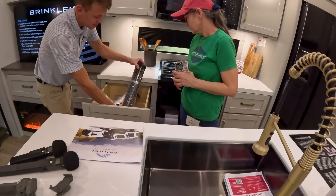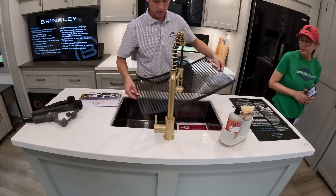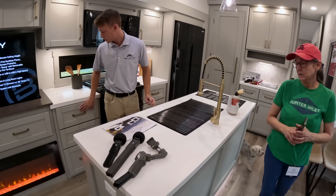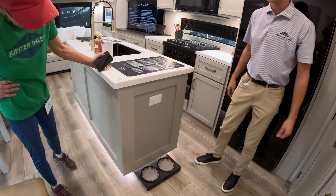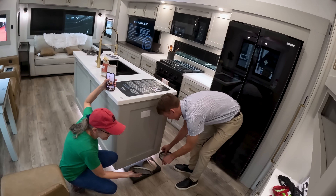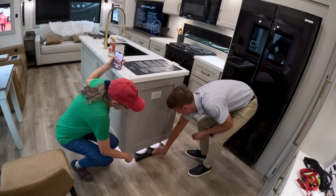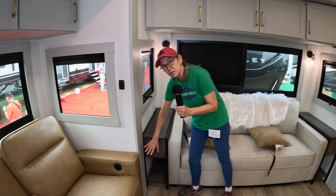There are a couple of goodies in here — a roll-up sink cover, and look at the nice size of the sink. There are also collapsible dog bowls built right in — they're collapsible so you can take them with you and never have to worry about them.